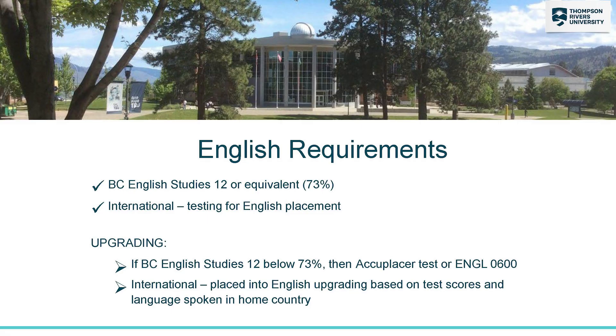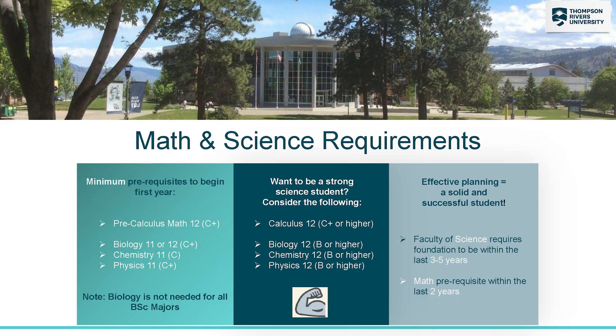Although admission is open into the Bachelor of Science, your first year courses will have high school requirements. For first year English, you'll need a 73% or higher in English 12. There will also be requirements for your first year math and science courses.